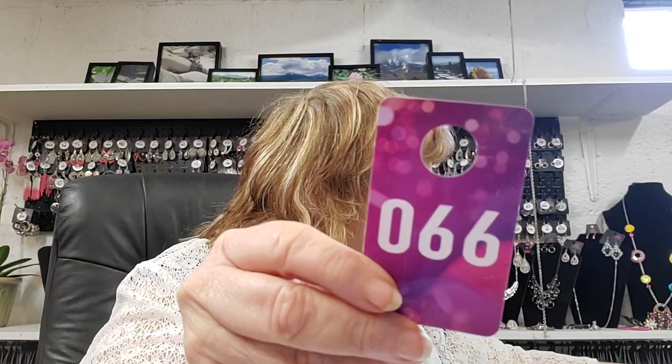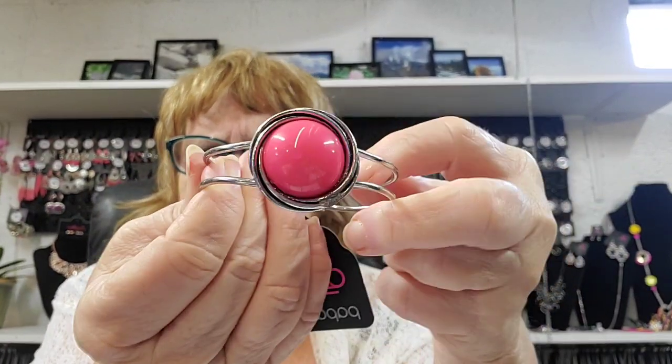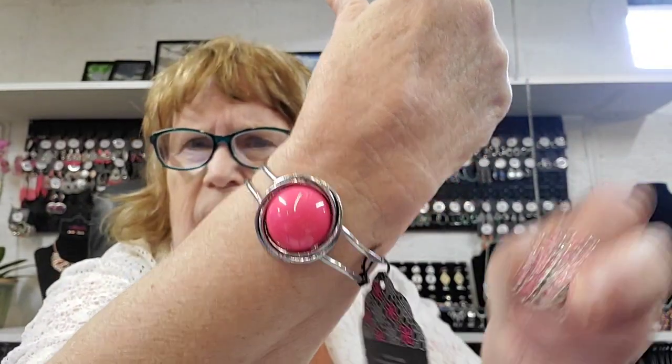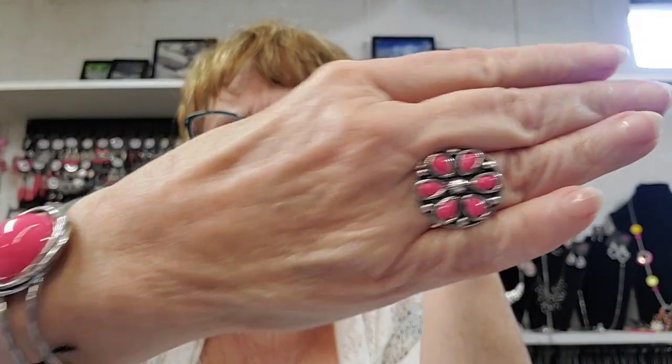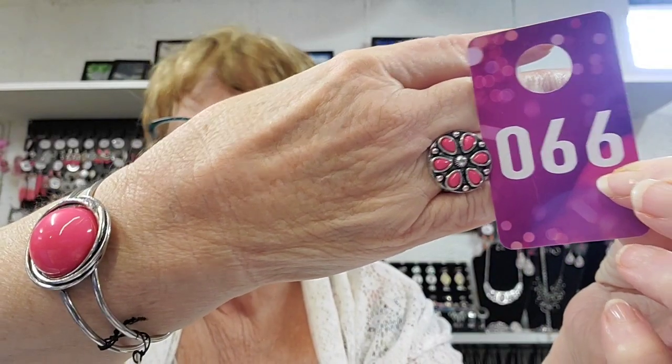Number 66 — this is hot pink, really pretty. This bracelet opens on a hinge but it goes back behind the stone. You just pull it open, put it on, and close it back up. It's not too big on your wrist — I have a seven-inch wrist and there's plenty of room. Then this pretty little pink ring — if you wear that with it, look how pretty and cute that is: a pop of hot pink. Number 66.